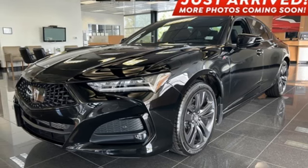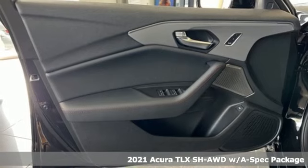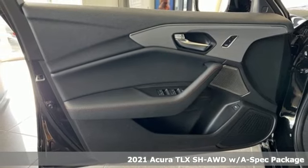It's a 2021 Acura TLX. This TLX is nice to look at, and it's even better to drive.